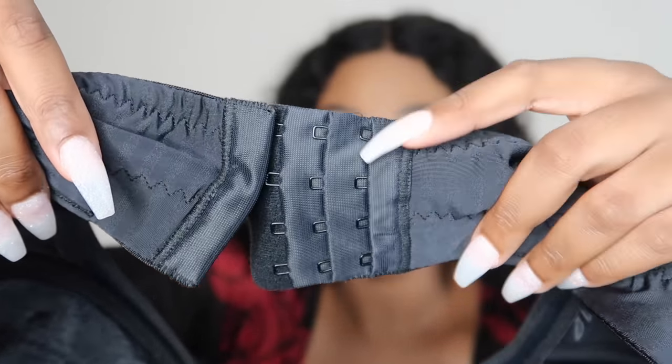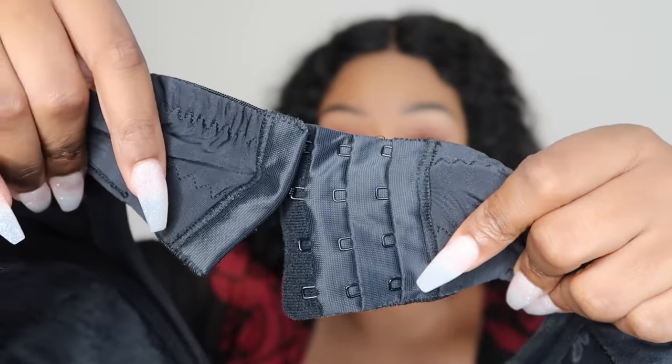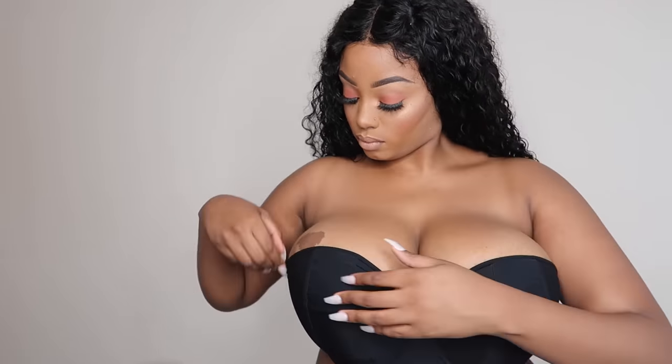Next is a strapless bra from Curvy Kate. This one has four hooks — still three levels but four hooks — so it's an extra thick band at the back, which is fantastic support. I had mixed emotions about it: it felt good but also felt a bit tight. The sticky support strip on the inside is slightly thicker than the ASOS one and goes in a straight band rather than a wiggly line. The fit was okay but I still believe this bra was too small.